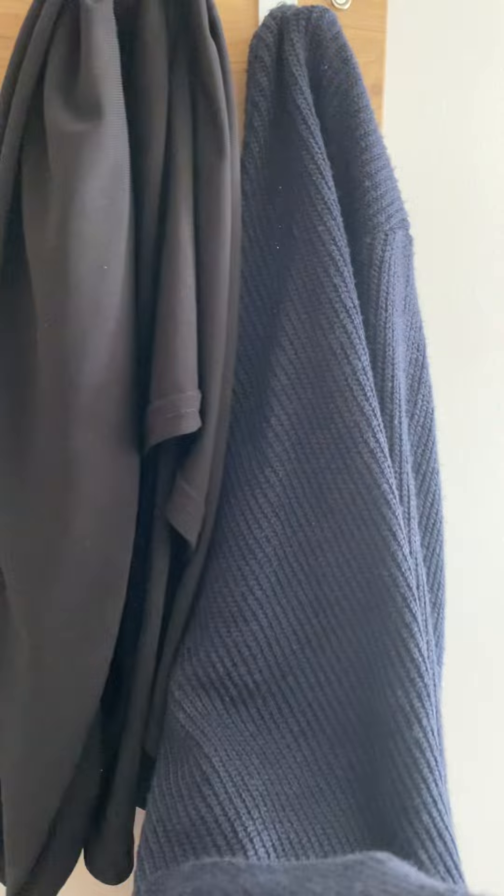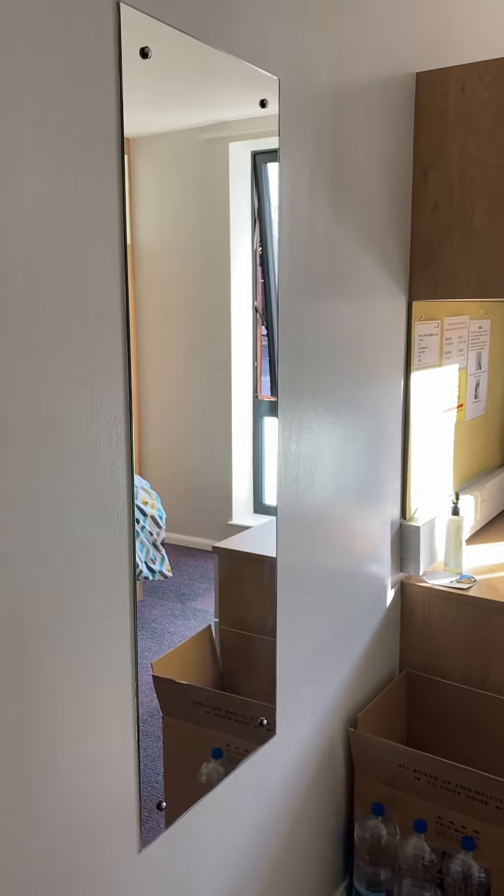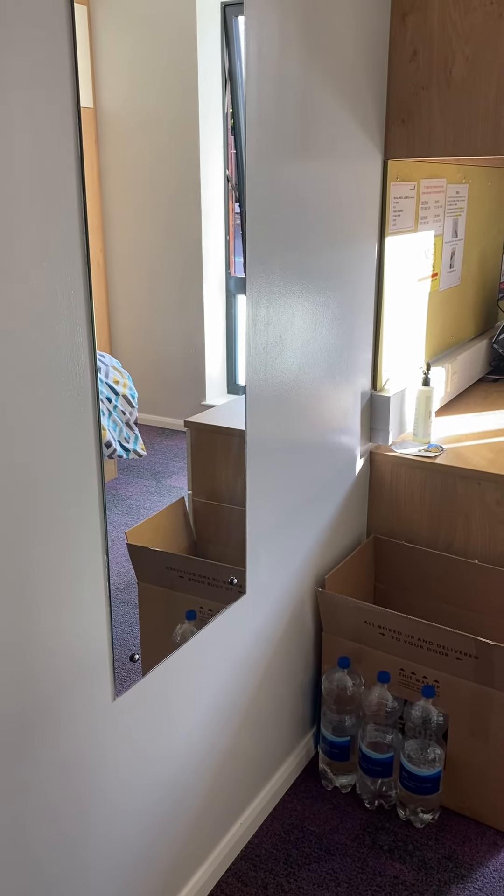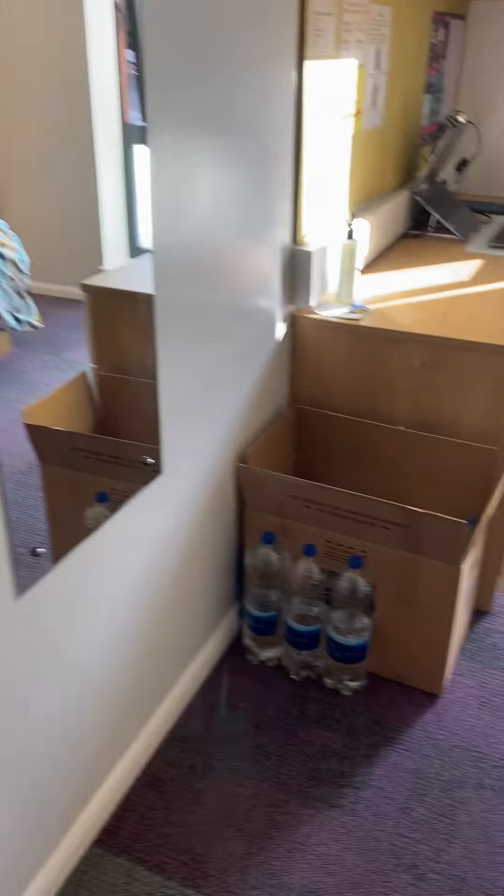And also my sweater. You have the mirror there — I love it, it's really good. I can get ready and stuff.